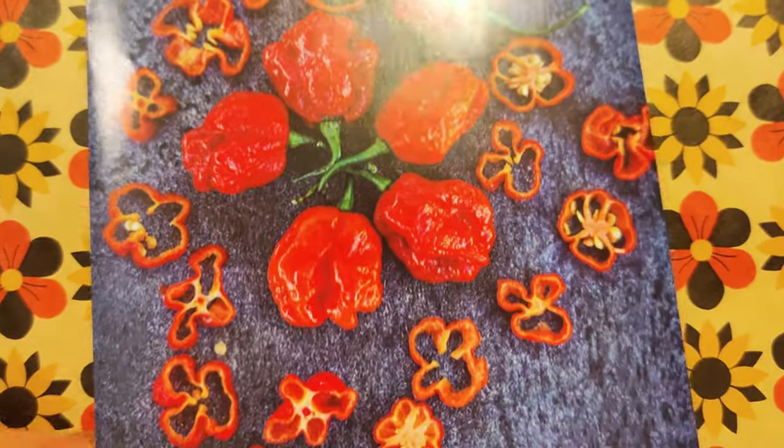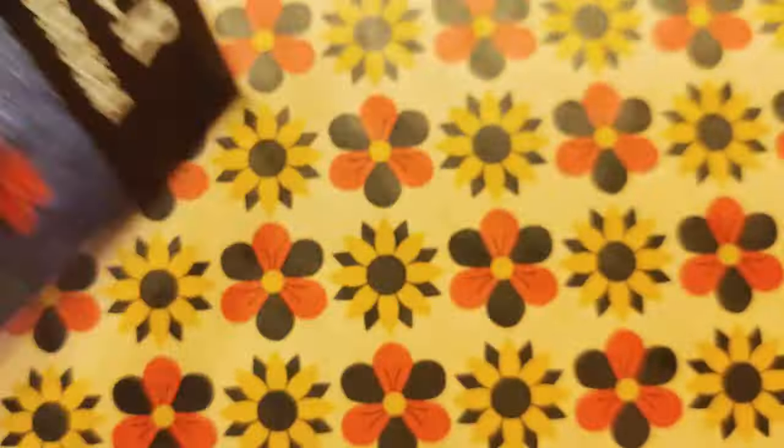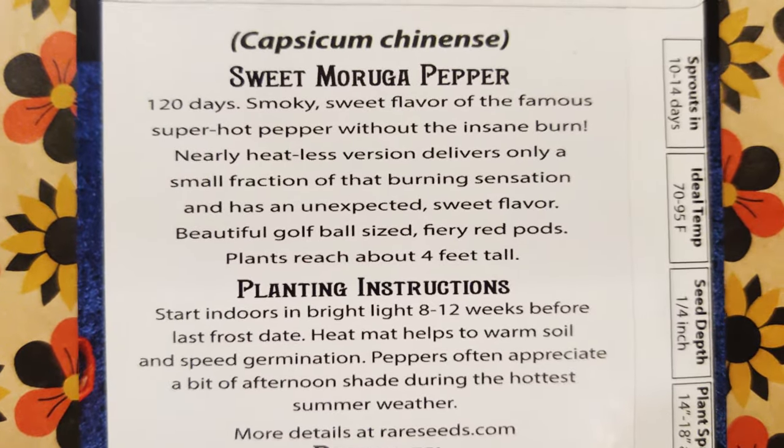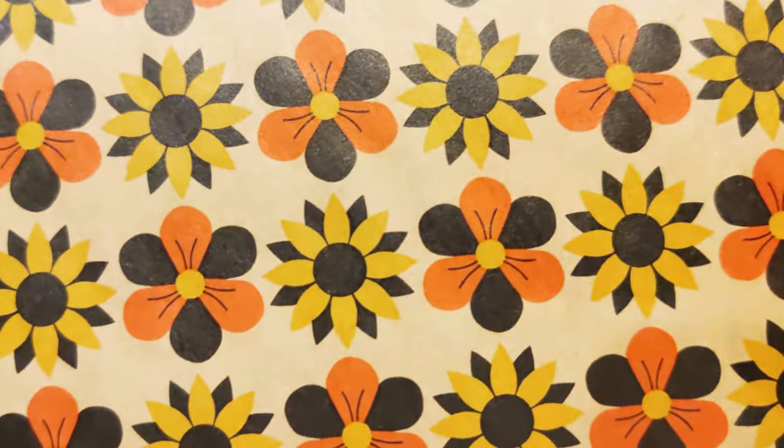Sweet Moruga. Looks like it could be spicy, huh? Love the color. Smoky sweet flavor of the famous super hot pepper without the insane burn, so it's going to be sweet.